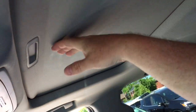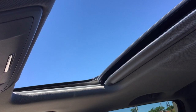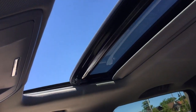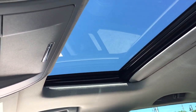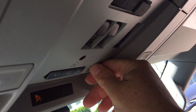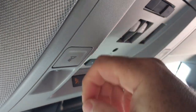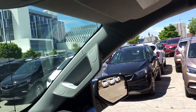Up above you'll find the full powered slide-and-tilt sunroof; controls are located right here so you can let that fresh air in and enjoy the beautiful blue sky above. The slide and tilt functions are right next to each other, both within arm's reach of the driver. There's also the garage door opener, LED lighting, and the control for the full powered sliding rear window for a nice cross breeze.